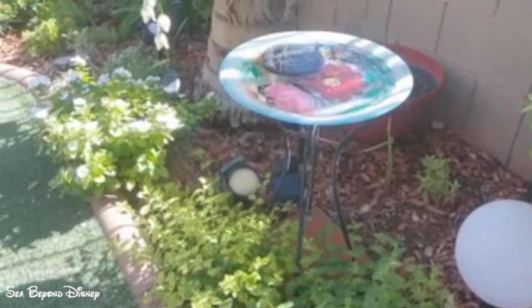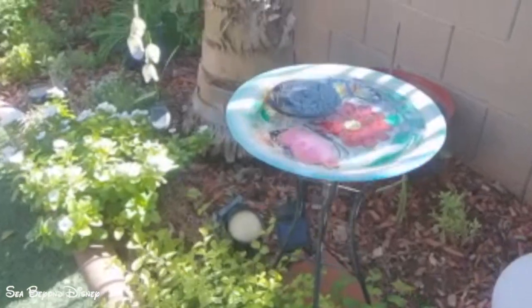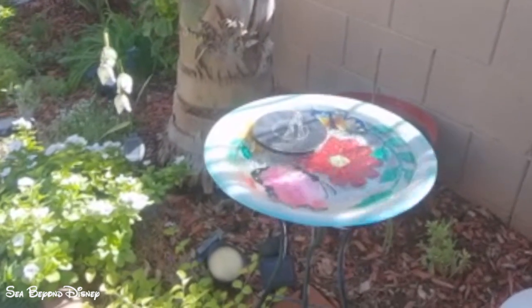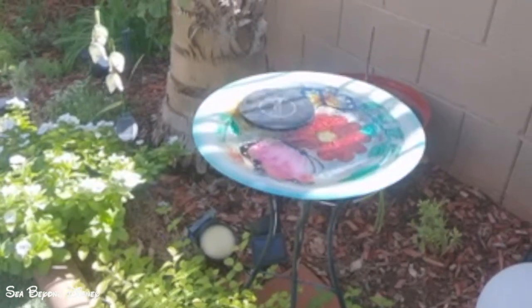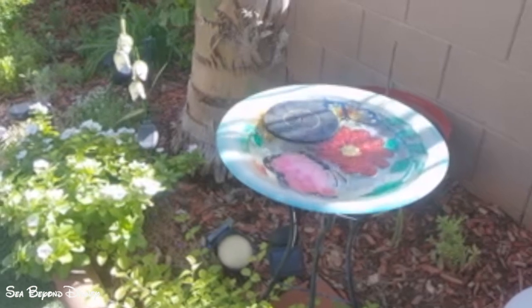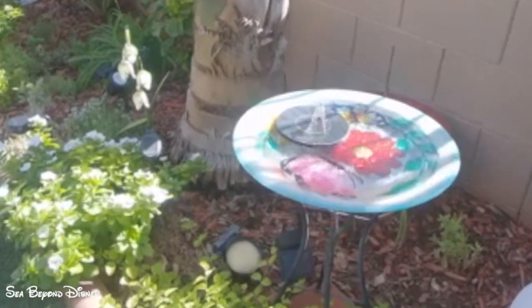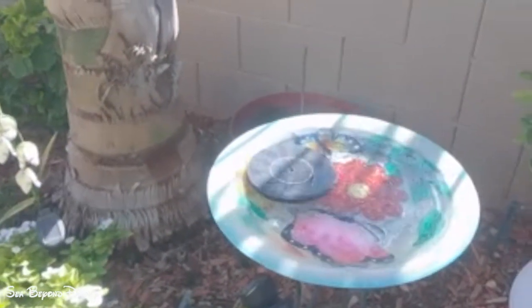Here's my solar fountain. The other fountain I had, you had to scrub it because of algae, but I don't get algae in this one. So I switched to the glass bird bath and bought a solar fountain to put in there. It's been working all summer long without any special care.